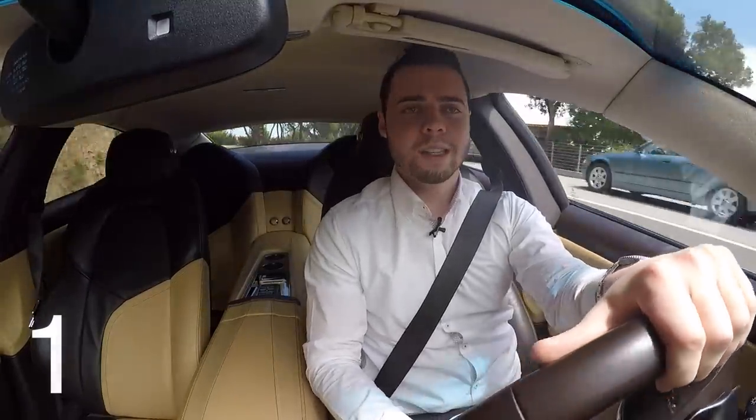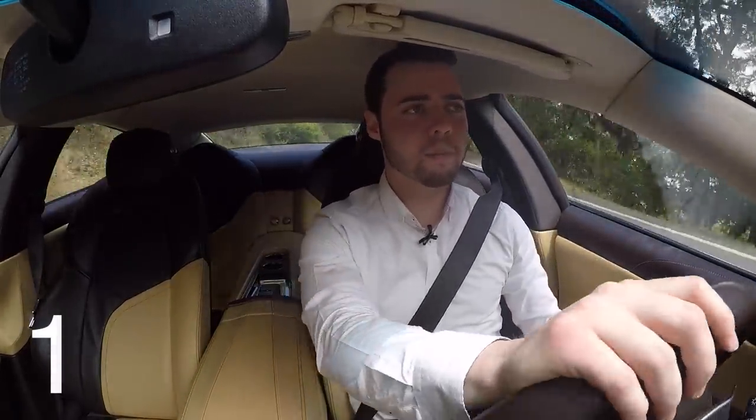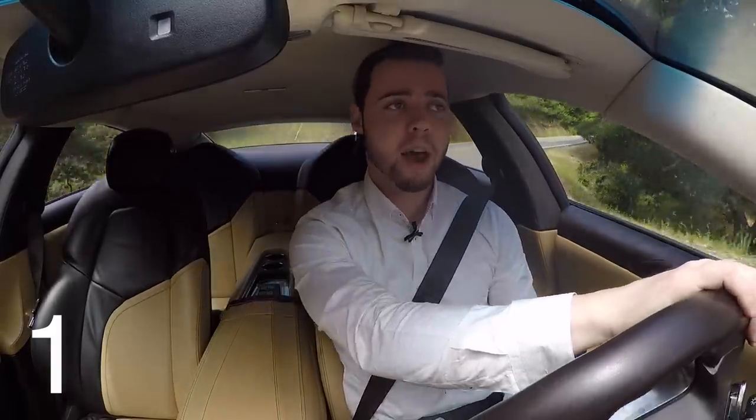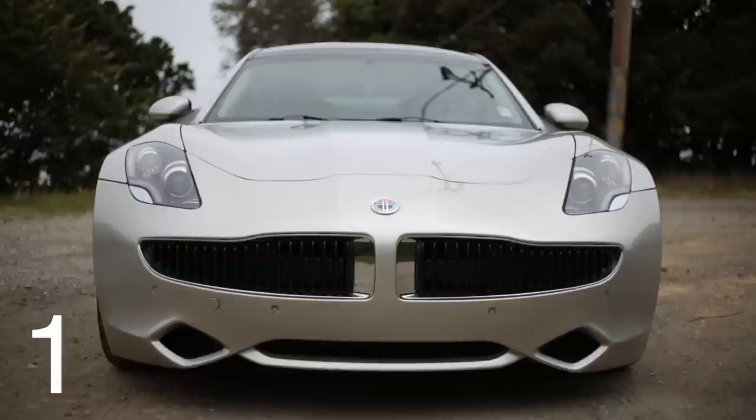This car looks like pretty much no other four-door on the road. And in comparison to the Tesla Model S, I think it's basically better in every single way. It's got 22-inch rims that look fantastic. There's not really a bad angle on this car, and it actually has a hint of BMW in the front with a signature kidney grille.